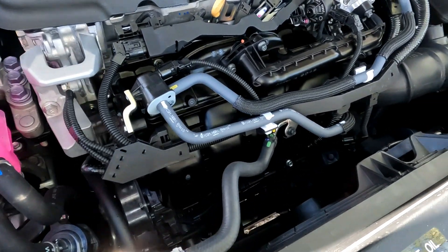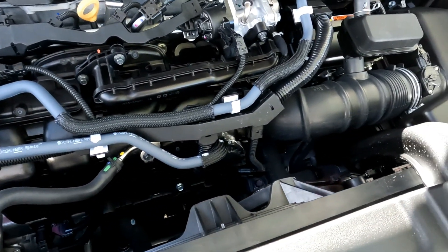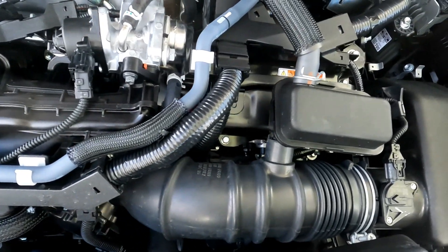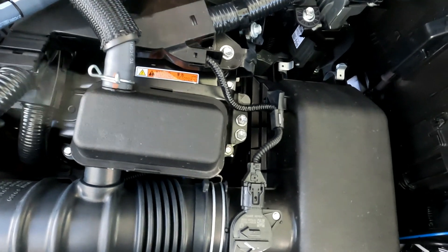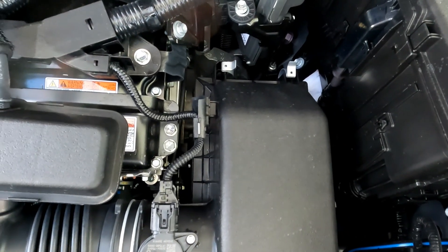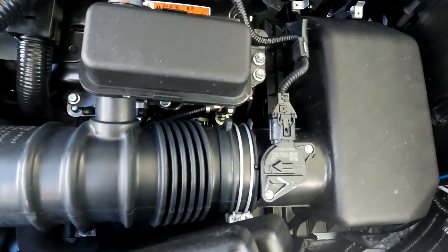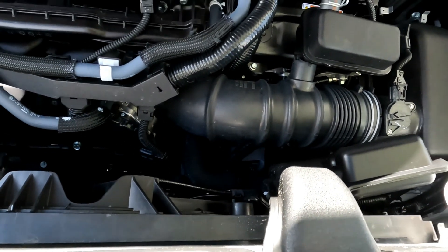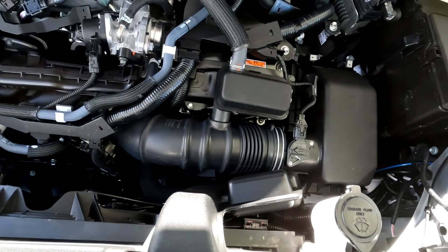But here's the thing — that's not what Toyota hybrids have. Even though they use the word CVT sometimes to describe these transmissions, it's actually a Hybrid Synergy Drive. There is no steel belt at all in a Toyota hybrid vehicle. No steel belt — zero. There's nothing to wear out.